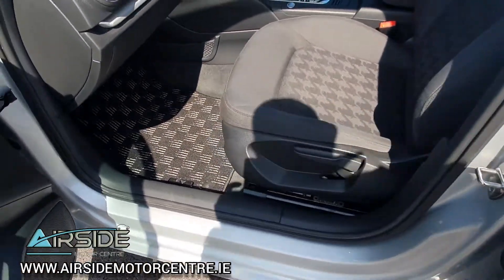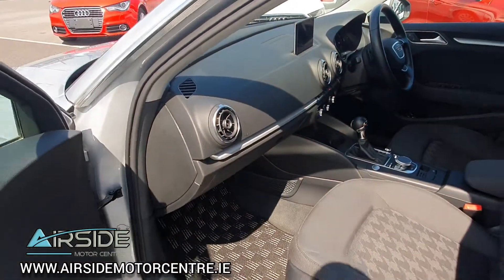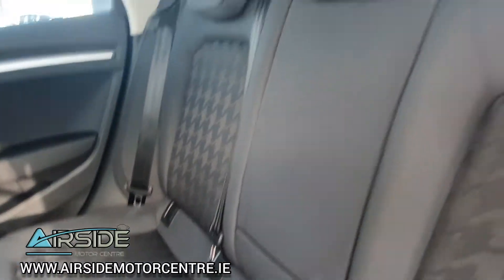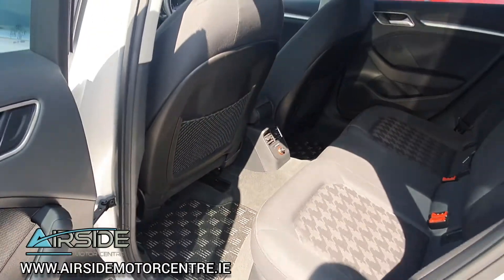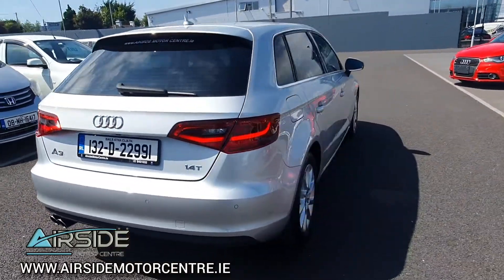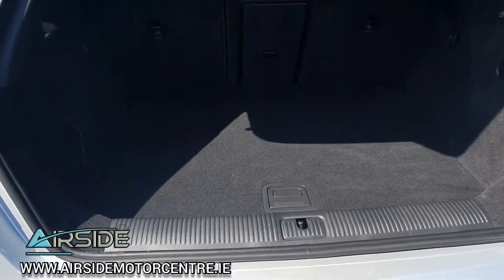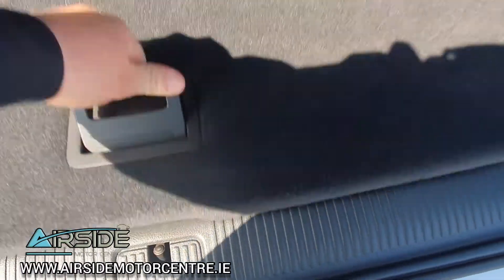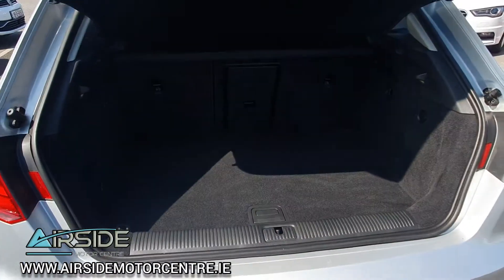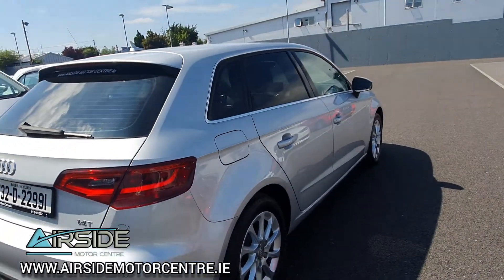You have a height adjuster on the passenger seat and it's got a really nice clean interior. In the back it has Isofix for baby car seats. It's got a nice decent sized boot for a hatchback and you also have your tyre inflation kit. The body is in excellent condition.